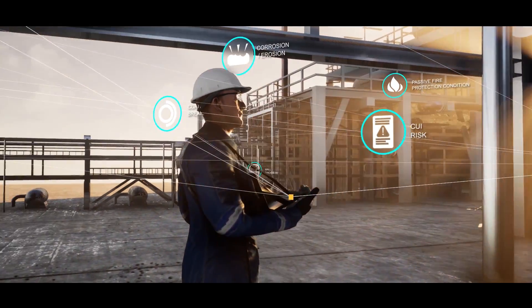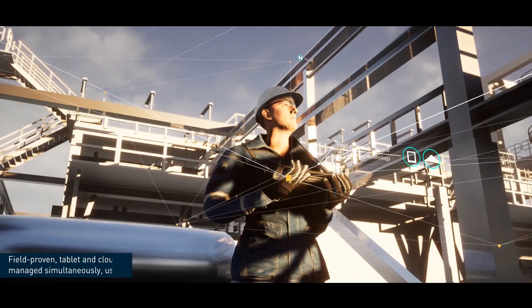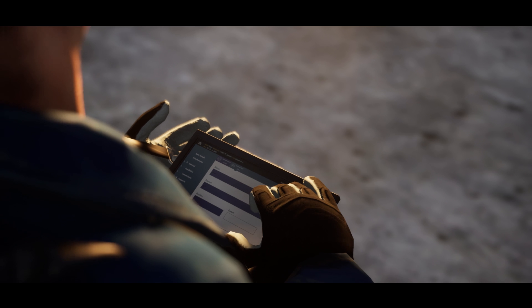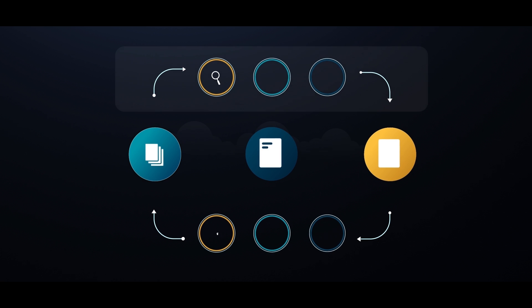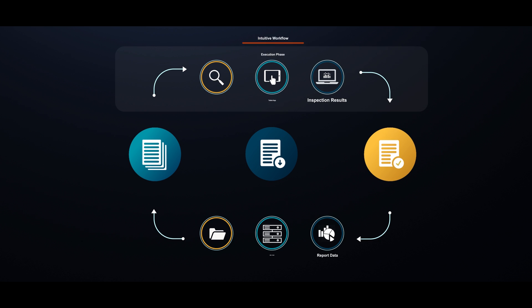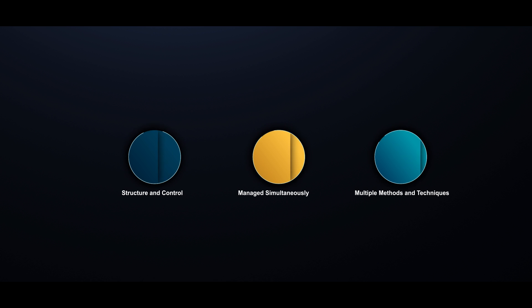It can also be integrated to any customer data management system, enabling information to be inputted directly from site, then accessed and shared in real time. The field-proven tablet and cloud-based technology equips technicians with the ability to deliver seamless end-to-end inspection, from planning through execution to review. It provides structure and control, enabling inspections to be managed simultaneously using multiple methods and techniques.